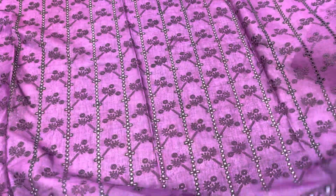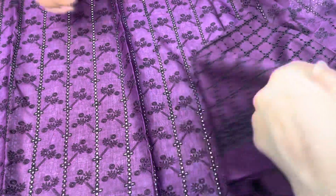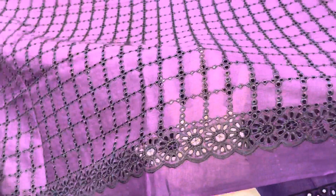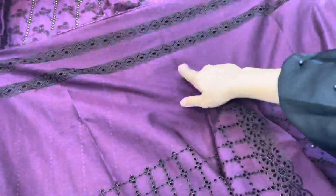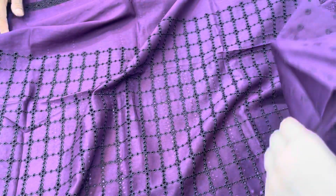Beautiful boring chicken kari. This is a side border. Then the lawn fabric, boring chicken kari. This is beautiful — this is the embroidery, this is the design. Then the lawn fabric, boring chicken kari.